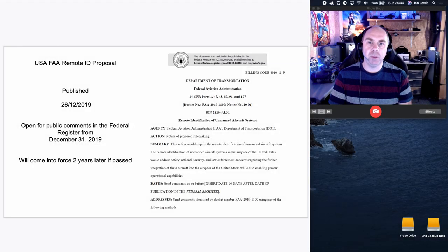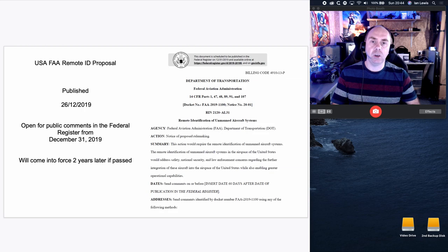Hello there and welcome back to the channel. Today I'm going to be talking about NPRM, or what is the FAA's remote ID proposal to introduce legislation into the USA to change the way both model aircraft users and drones are used. In this video I'm going to give you my interpretation of this document and try to break down the basics for you.